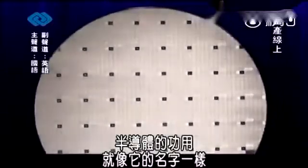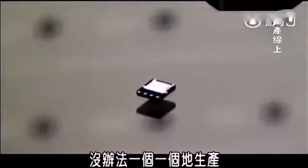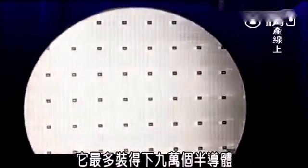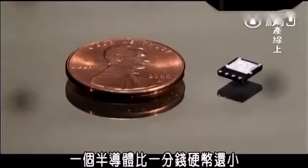A semiconductor does exactly what the name says it does: it carries or conducts electricity in a very controlled way. Semiconductors are so small they can't be made individually. So instead, they're made on a disc like this that can hold up to 90,000 of them. Once broken apart from the disc, a single semiconductor isn't even the size of a penny. But without them, you couldn't use a computer, a cell phone, a GPS, or even use the remote to turn on your TV.